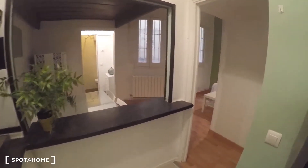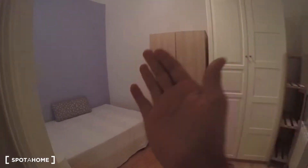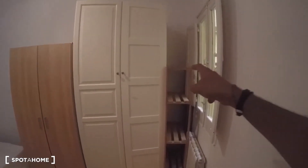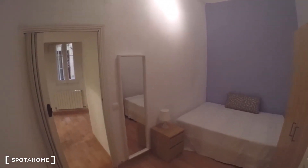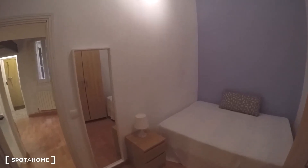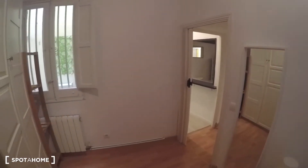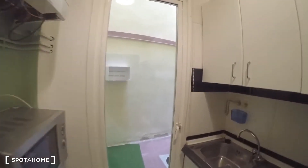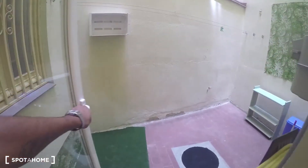Now let's check the bedroom. As you can see, it has a double bed, two standalone closet units, and a shelf. Everything here is well thought out to take advantage of the space as much as possible. There's also a mirror, a set of drawers, a lamp, and a window to the patio.